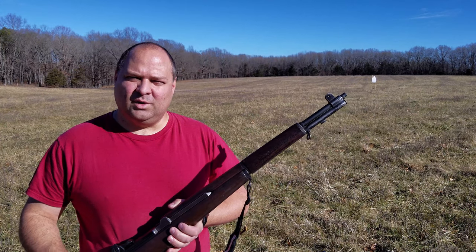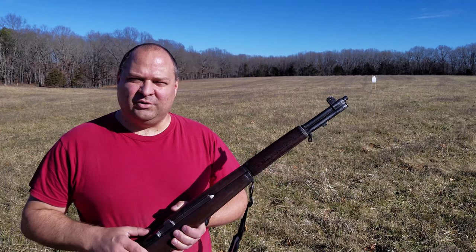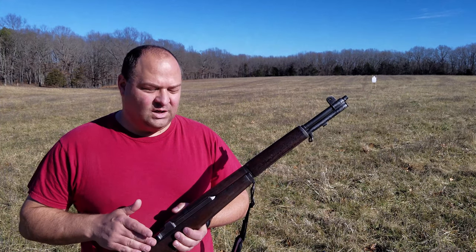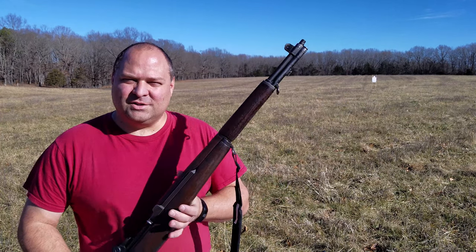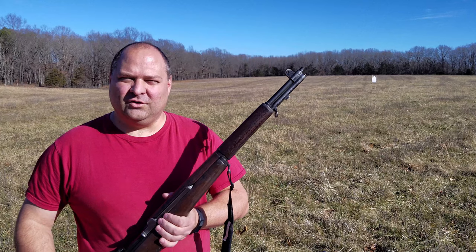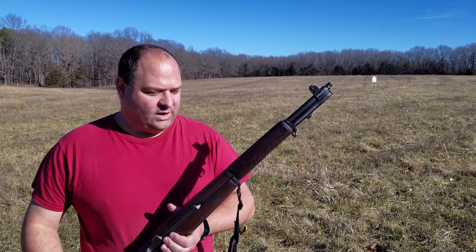The range — if you wanted to get super accurate at 1,000 yards — the Springfield, being a bolt-action rifle, would have a slight advantage. The Garand was certainly no slouch at long range. But studies have shown that the average combat distance in World War II was under 300 yards, so the extreme accuracy at long range didn't really help.